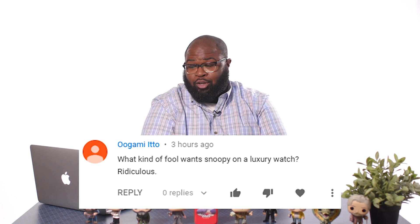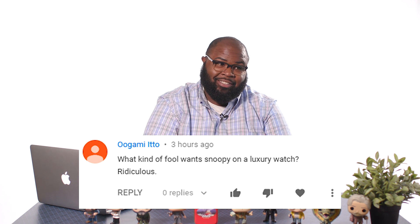Ugami Ito from YouTube asks: what kind of fool wants Snoopy on a luxury watch? Ridiculous. I am that fool, Ugami. It's not just Snoopy — Snoopy is a characterization of a great show that has tied together so many people around the world, and the Peanuts still have a following to this day. But let's get beyond just the Peanuts. That Snoopy watch is connected to and is a commemoration of the Apollo 13 mission.